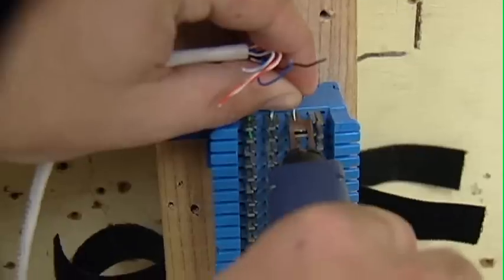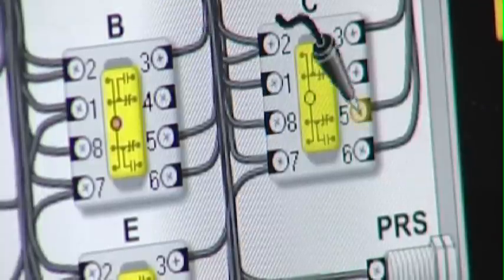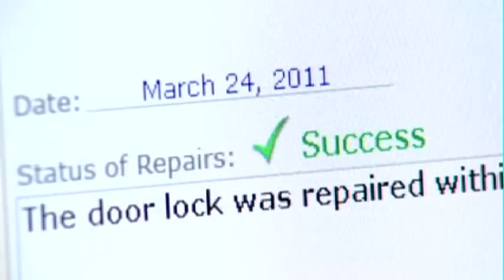It also focuses on installations, programming, and troubleshooting scenarios with closed-circuit video systems, fire alarms, smart home systems, and programmable logic controllers.